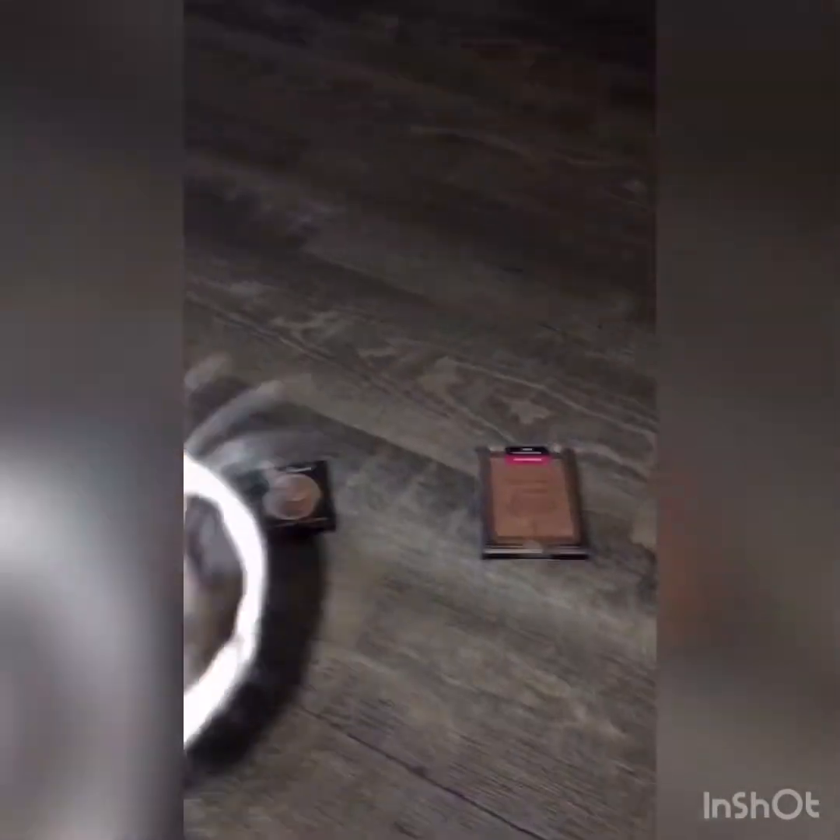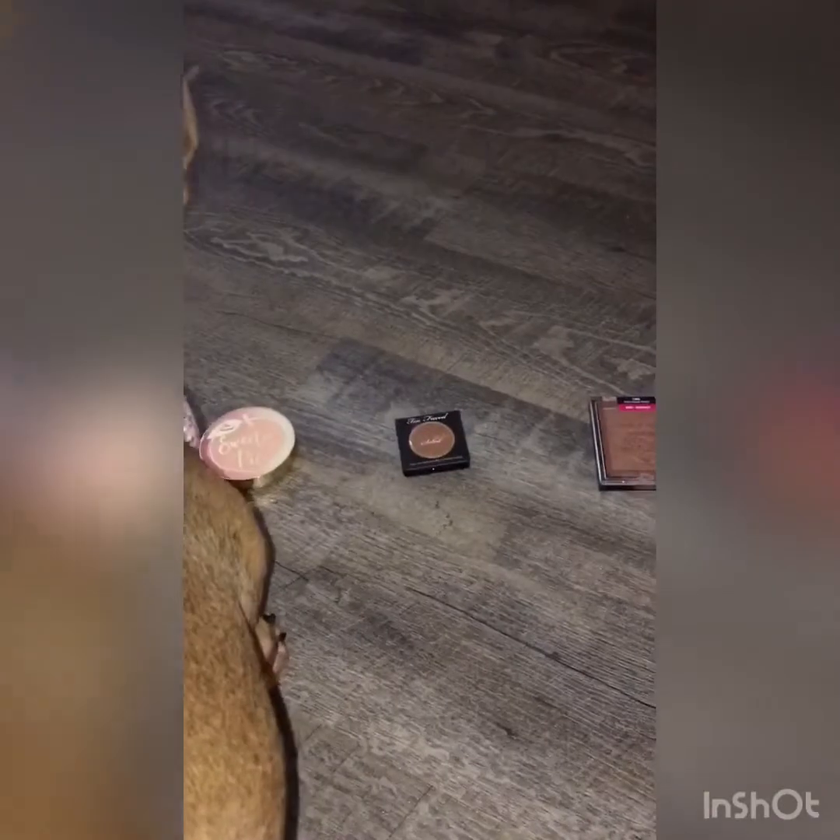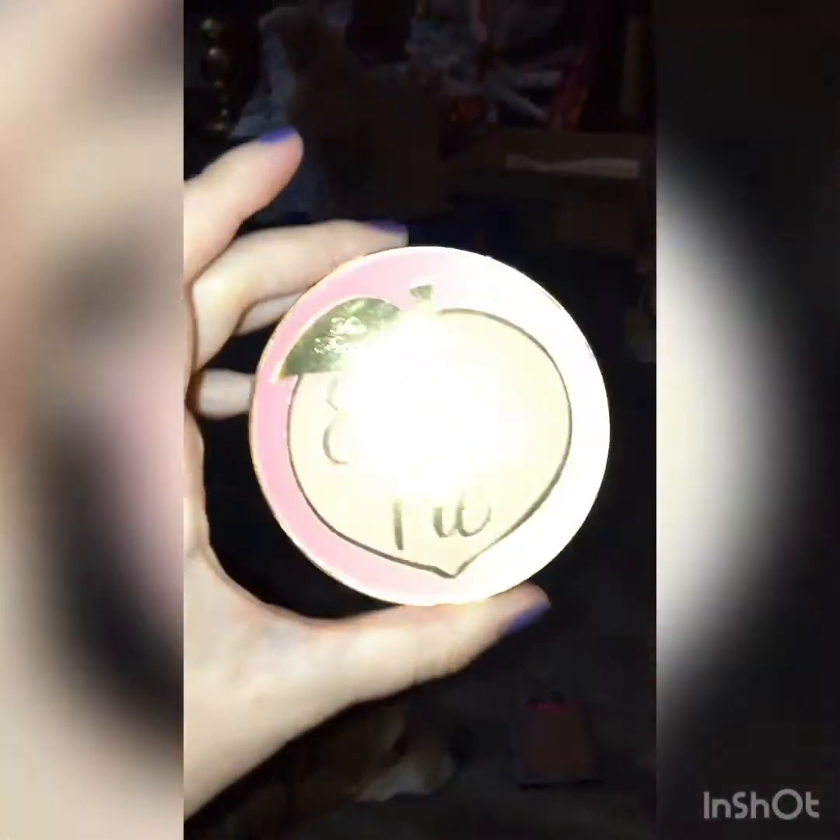All right Chi Chi, which bronzer do you want? No hesitation there — the Too Faced Sweet Pie bronzer is what we're going to be using.